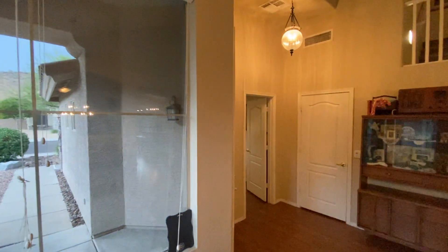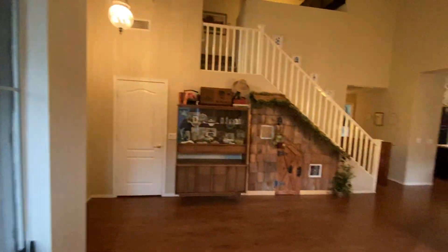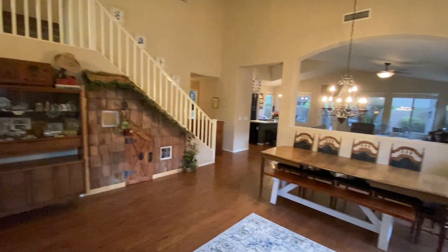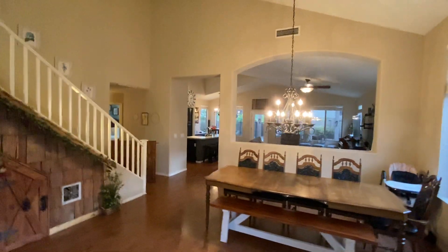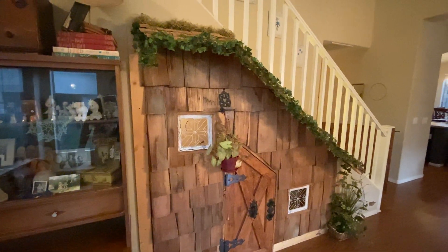This is the entryway. It started raining out there so I ran inside. So we'll start the tour inside. Here's your main area you walk into. You can see it's a nice open floor plan. They've got a really cool little play area built in underneath the stairs there.